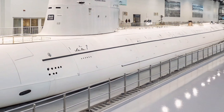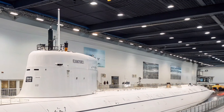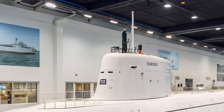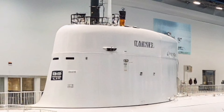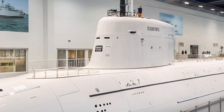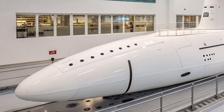The combat power of USS Oregon is equally impressive. It is armed with torpedoes, Tomahawk cruise missiles, and other advanced weapons capable of striking targets both at sea and on land. This versatility allows the submarine to support a wide range of missions, from anti-submarine warfare and surface ship engagement to land attack operations deep inside enemy territory. The Virginia-class design also includes flexible payload modules, enabling USS Oregon to adapt to future weapons and mission requirements as technology evolves.